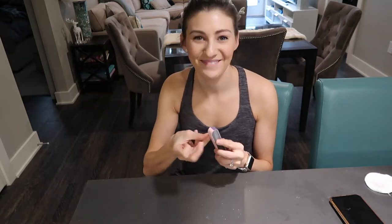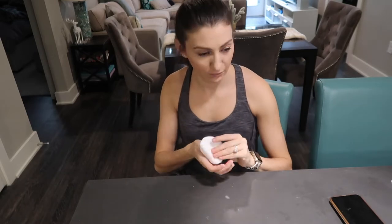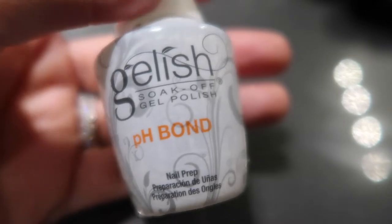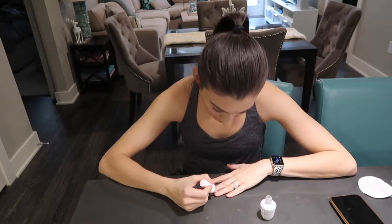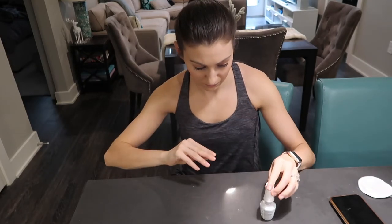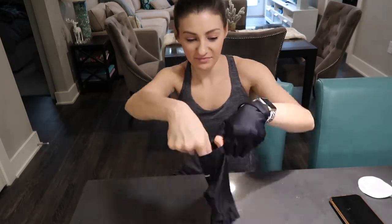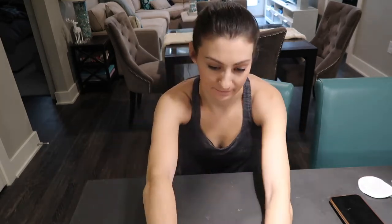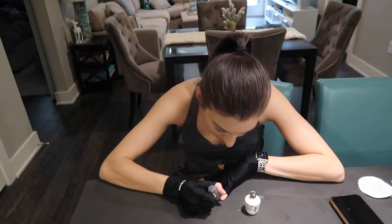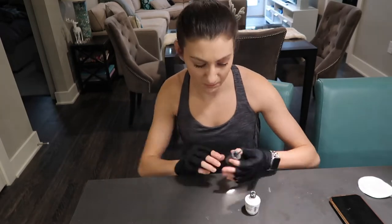I'll link in the description box below some of the products I'm using for my nails if you want to try doing an at-home gel manicure. I really like doing them — they last so much longer and you'd be surprised at how simple it is. I also put these gloves on when I do a gel manicure at home because there is UV light in the lamp, so I think it does protect your hands a little. Some salons have them, some don't, so a little protection doesn't hurt.